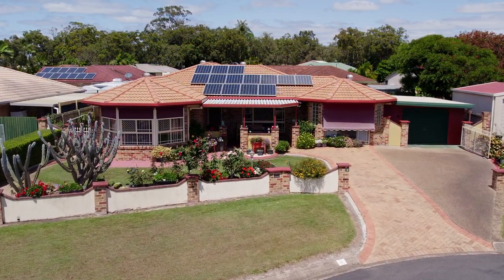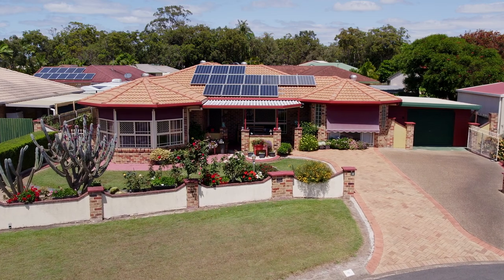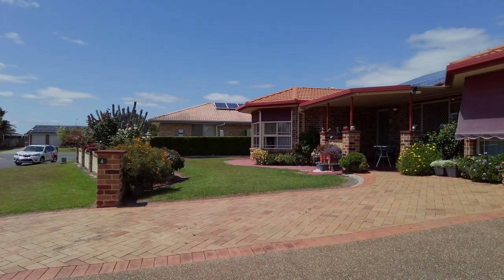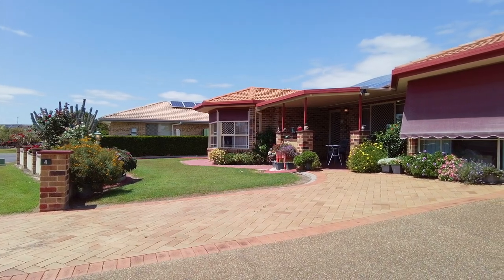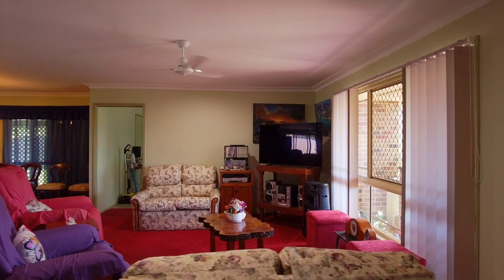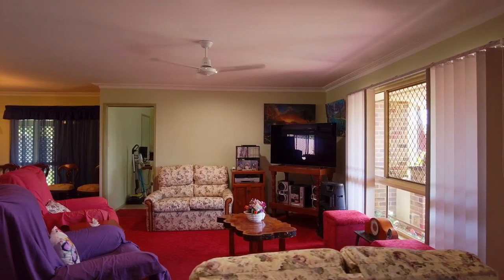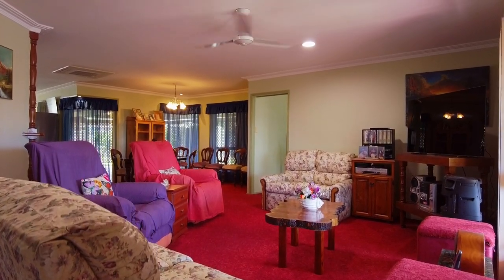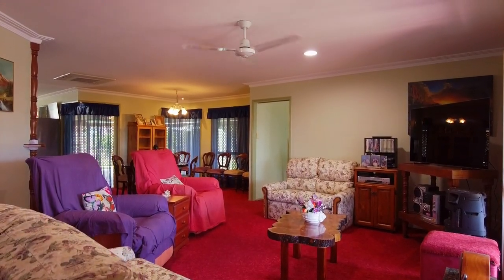This sound brick and tile home was completed around 1995 and is positioned on an elevated 711 square metre allotment in a quiet court. Upon entering you will immediately notice the fusion of classic lines with modern finishes that really create something special, offering an intuitive and creative floor plan.